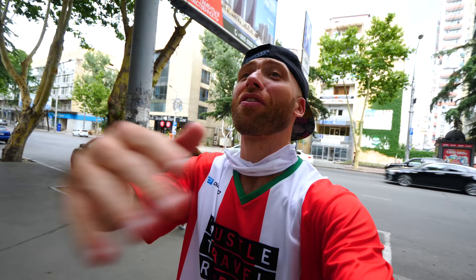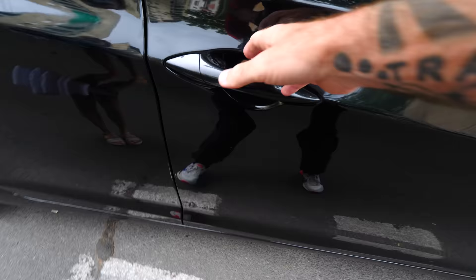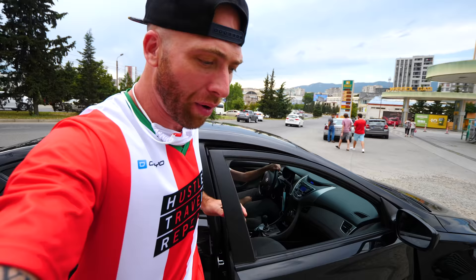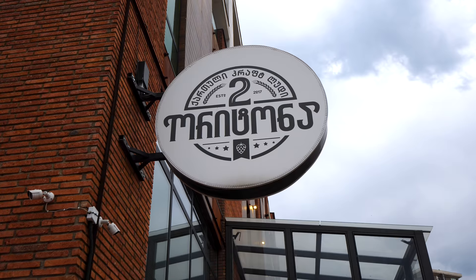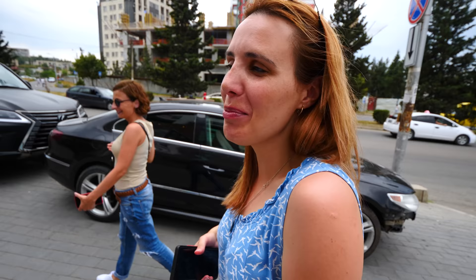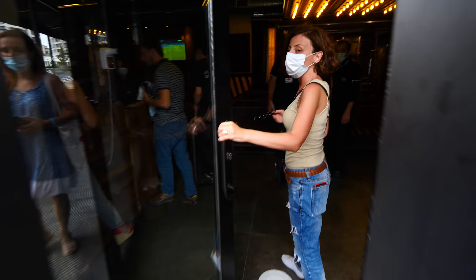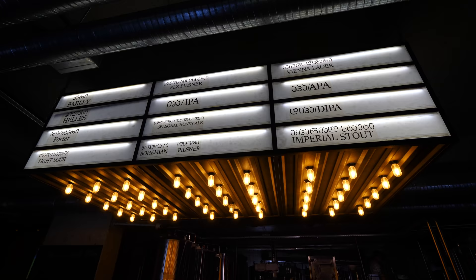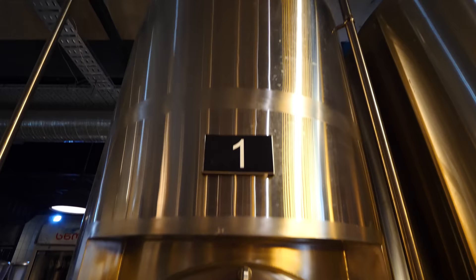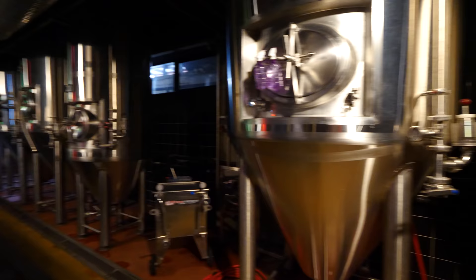Now we're going to a brewery — Tutona. After a quick 25-minute drive, we are here at Tutona Brewery. Inside we're going to try some beers and maybe some more food. Craft beer microbrewery — this is Tutona. Right here we have where they make the beers. Incredible spot. Let's go up to the top and see them making a beer.